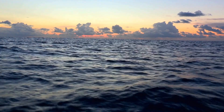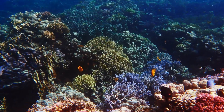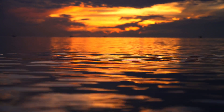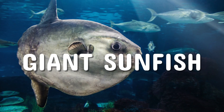Deep beneath the surface of our oceans, there swims a creature unlike any other. With a body as flat as a pancake and a size so immense it could make a whale look small. One of nature's strangest and most fascinating beings. Welcome to the underwater world of the giant sunfish.